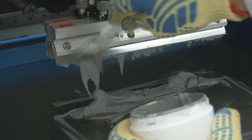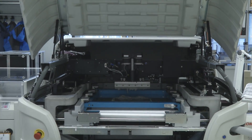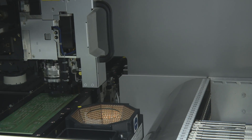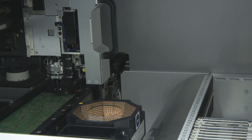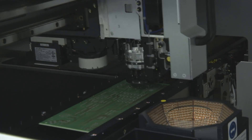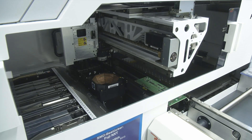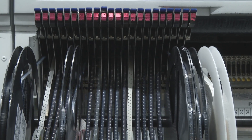This is the component placement center in the electronics manufacturing department. Soldering paste is applied to the printed circuit board, and then an automatic pick-and-place machine populates the PCB with components which are just a few micromillimeters in size. As many as 2,000 components can be placed on just one PCB, and one of these pick-and-place machines can handle up to 45 SMD component reels.